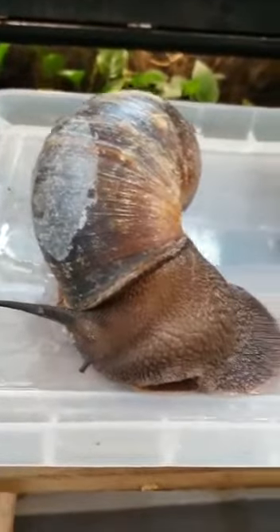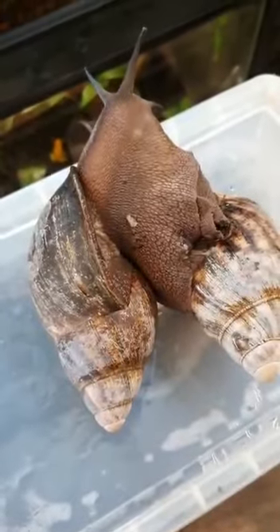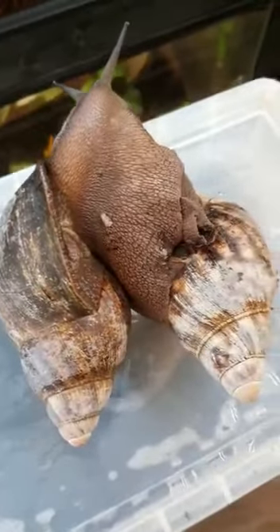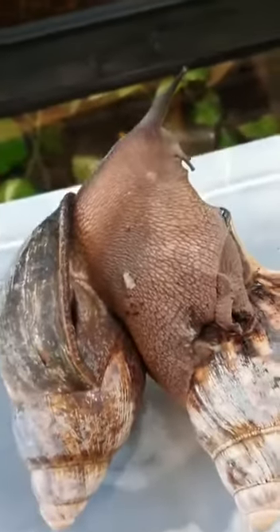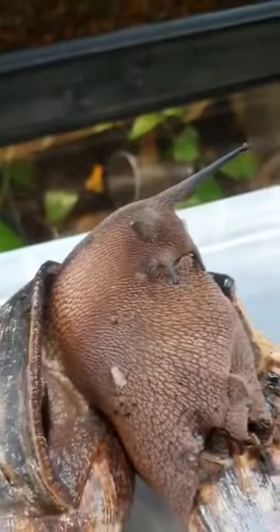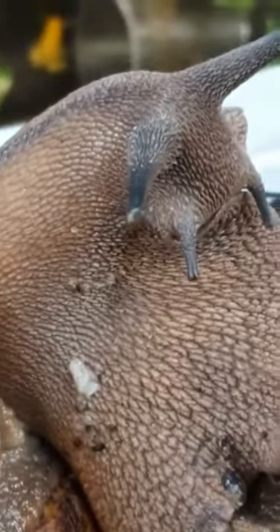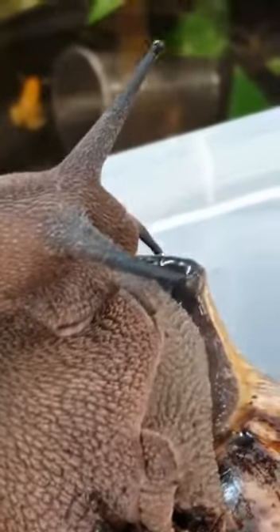Here we've got a couple of our giant African land snails — this one's called Bill and this one's called Ben. If I go really close, you can see these long stalks on the top of their head — those are their eyes. They don't have eyes like you and me. Going right in close, you can see they can see all the way around, which is really useful for looking out for food.